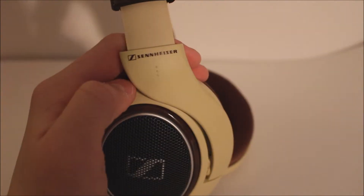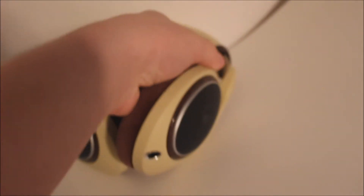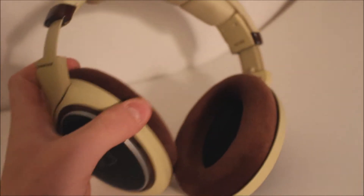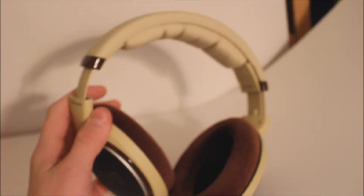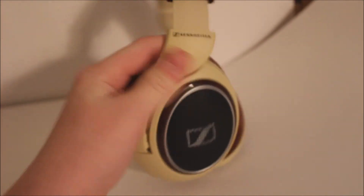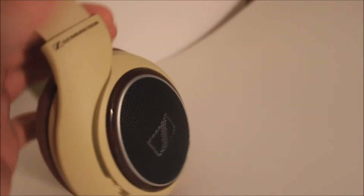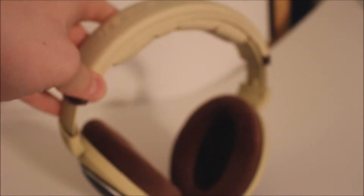I just cannot get over the real woodgrain here. The Sennheiser logo — they're just really high-quality pairs. I believe they're about $249 on Amazon right now. They were just on sale if you missed them for the holiday sale. All woodgrain around there — just beautiful headphones, really.